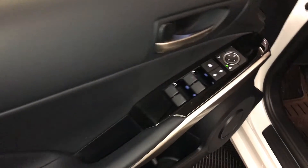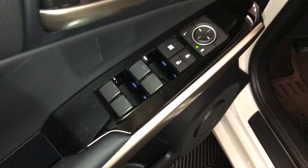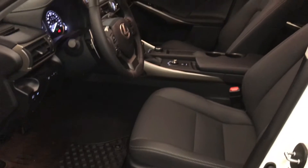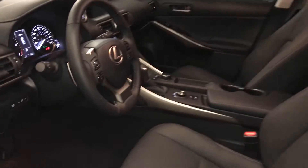Powered windows, locks, and side mirrors. Black piano trim throughout the vehicle. Power adjustable front seats. Driver has a lumbar support. 10 airbags.